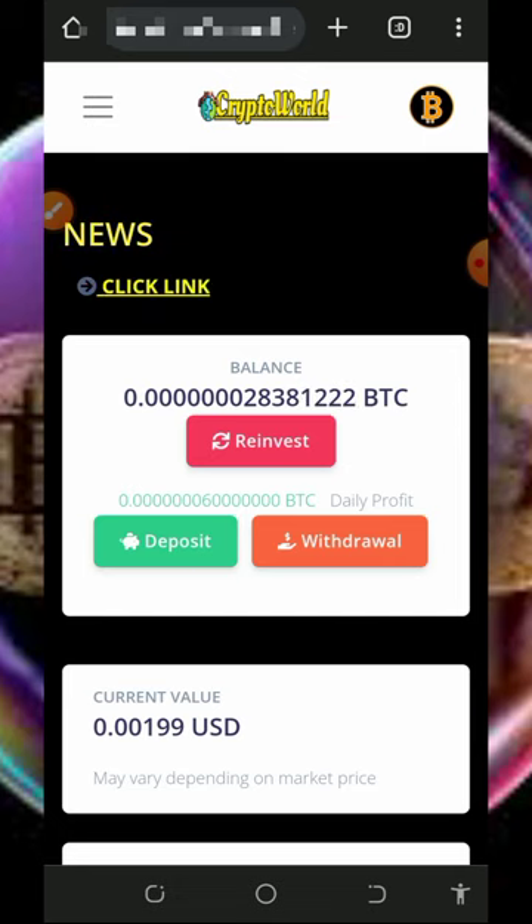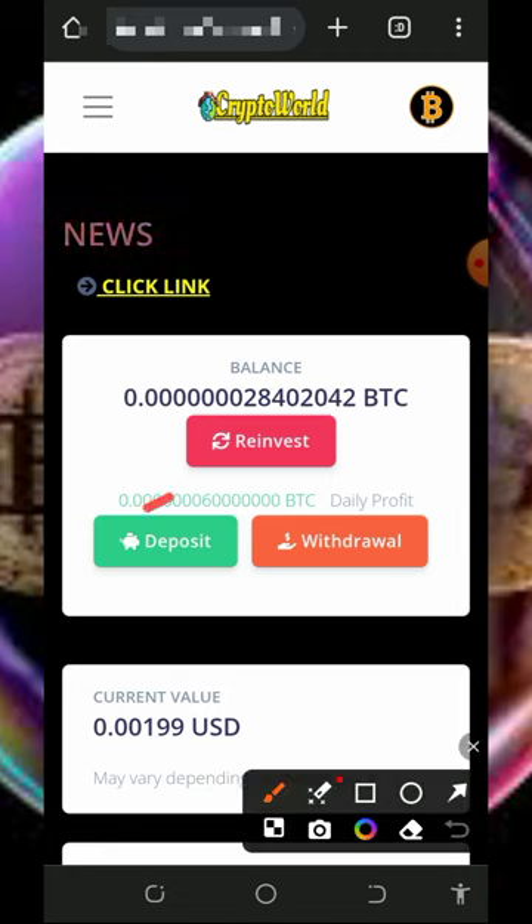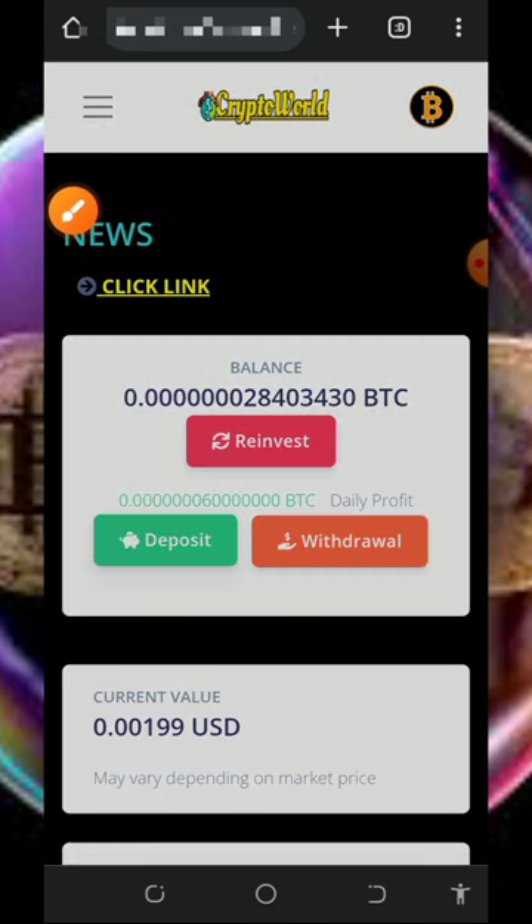The free mining aspect of this website is slow and you don't need to depend on it alone. You can upgrade or purchase mining speed to mine faster on this platform. I'm not a professional financial advisor — this is for informational purposes only. If you want to invest, do proper research first and only deposit what you can afford to lose, as I won't be responsible for any losses. To buy more power, tap on the deposit button.